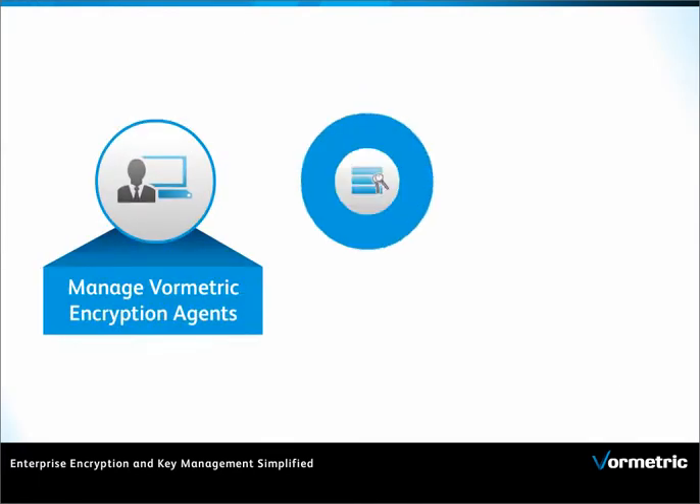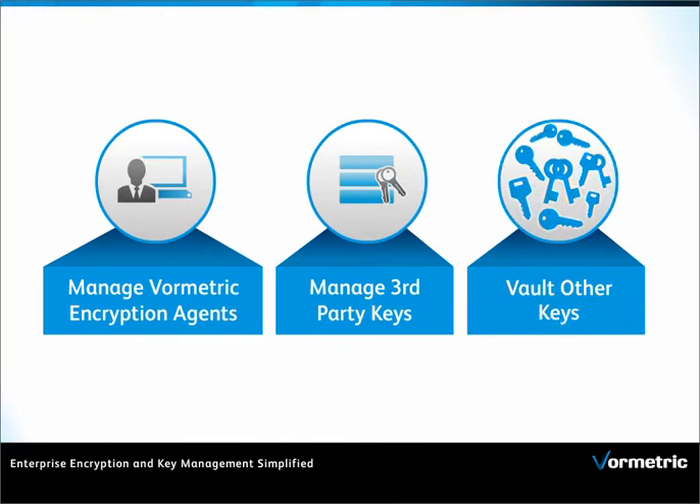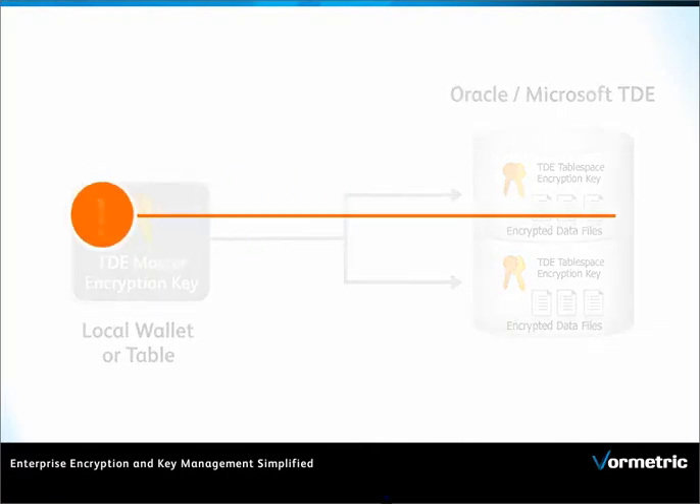VKM manages encryption keys, creates, manages, and revokes keys of third-party encryption systems, and provides secure storage of security material. If you have Oracle TDE and Microsoft SQL Server TDE systems, you have to manage these systems separately.